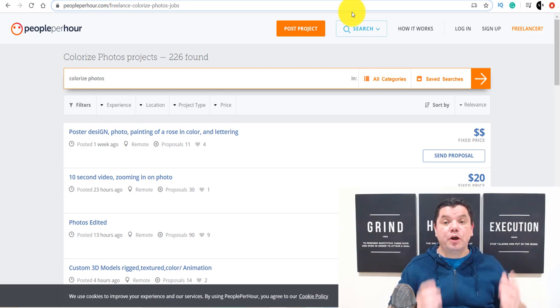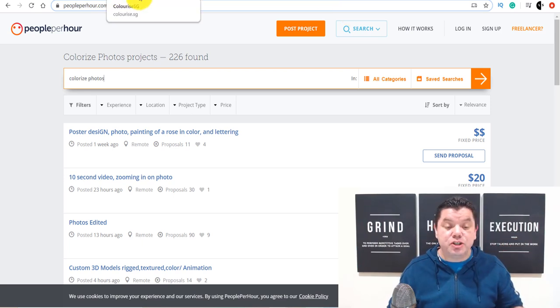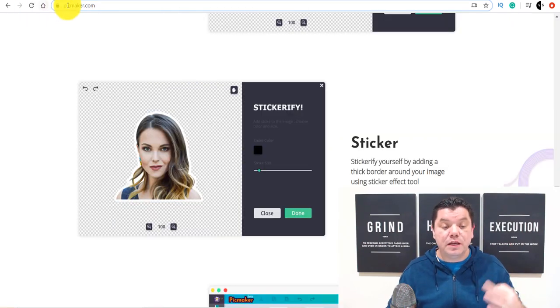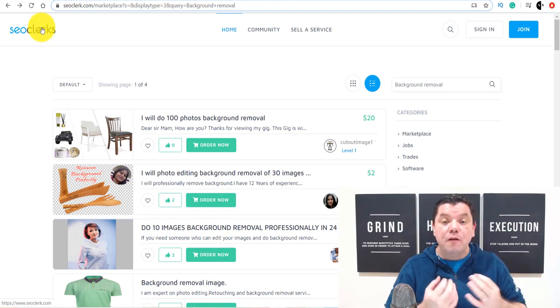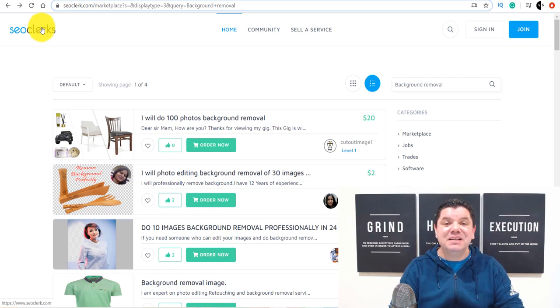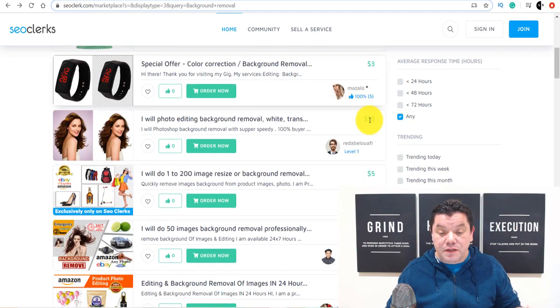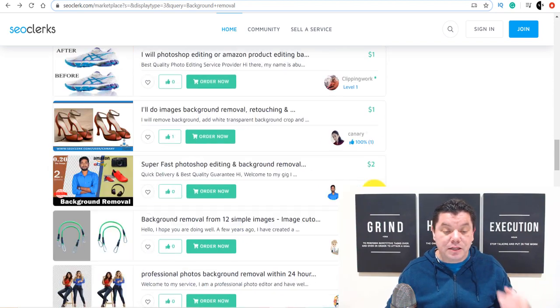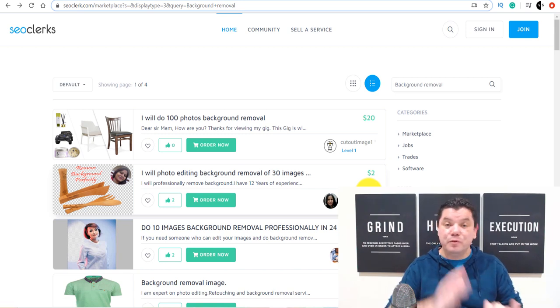There's one more site I want to show you where you can also do this. Don't just do one site — do all three. Use Colorize.SG, use RemoveBG, use Pickmaker.com, and also use SEO Clerks. A lot of people come over to SEO Clerks for a bargain. Because this only takes you a couple of seconds, you can do this, work from home, do it as a side gig, or just on the weekends to make a little bit of extra money. You create a gig, and there are people on here that have done over 52 background removals, 25, 17 — people doing this over and over again to make money online. There's absolutely nothing stopping you from doing exactly the same.